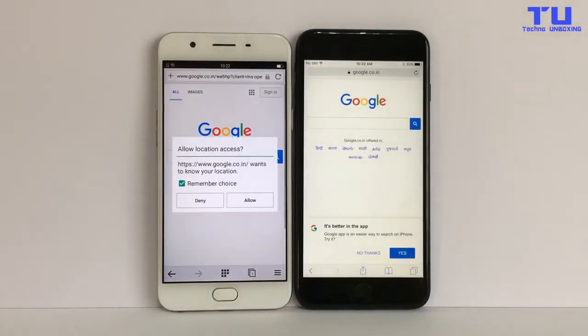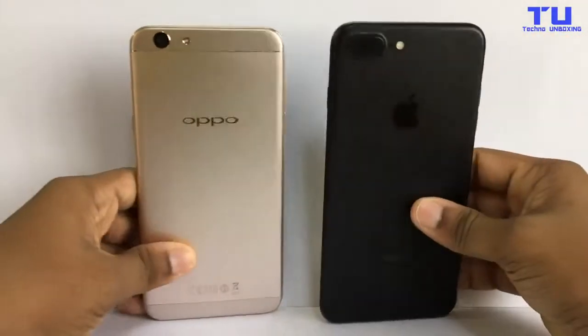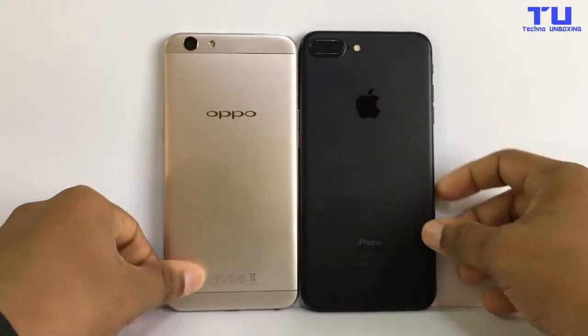The iPhone 7 Plus did a really nice job, and the Oppo too, but the iPhone 7 is a little bit faster. And as you can see at the back — iPhone 7 Plus and Oppo F1S.